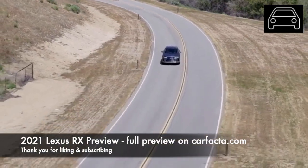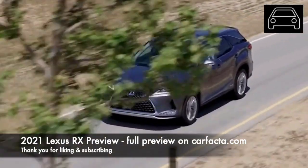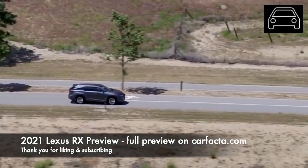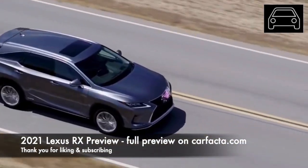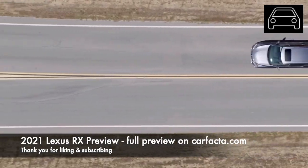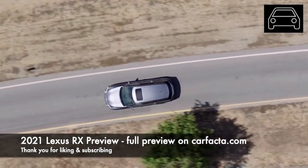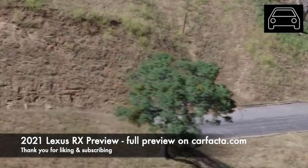The main competitors for Lexus in the luxury mid-sized crossover segment include the BMW X5, Audi Q5, Mercedes GLC, Jaguar F-Pace, Infiniti QX60, Acura MDX, Alfa Romeo Stelvio, Volvo XC90 and the Land Rover Discovery. When it comes to power and performance, the BMW X5, Alfa Romeo Stelvio and the Jaguar F-Pace will have an edge. In terms of pure luxury appointments, the Mercedes GLC is the only realistic competitor. When it comes to reliability, the Lexus RX stands at the top of its class.